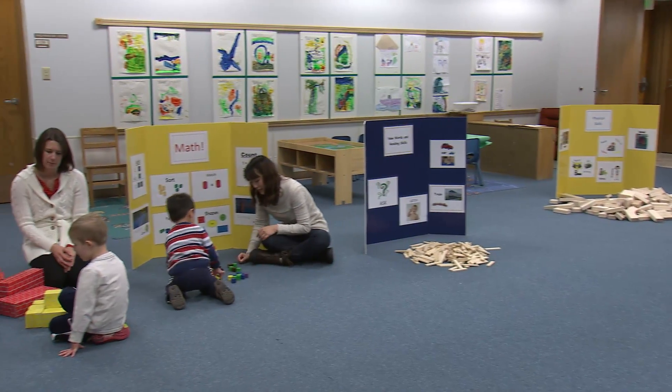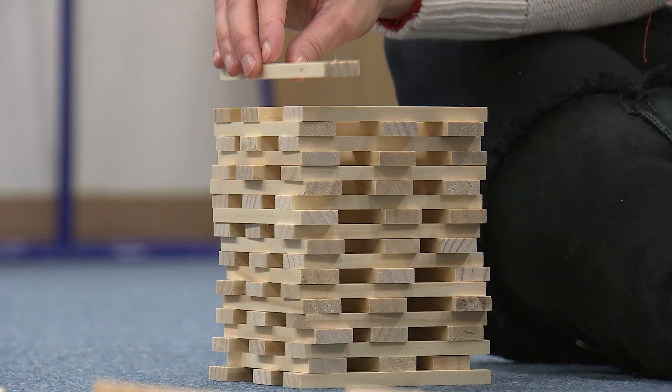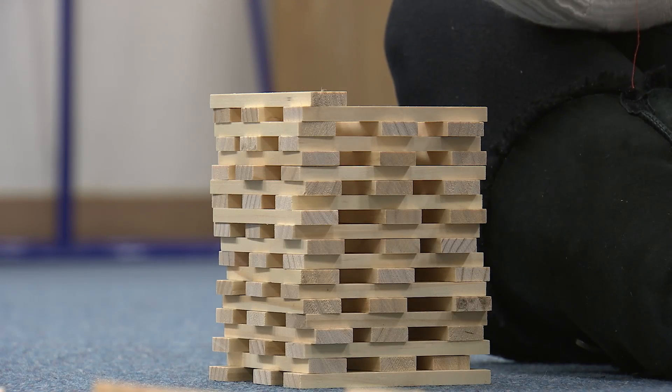This may not be your idea of a block party, but to this group of kids and parents, this party is just getting started. Cole is really an imaginative and creative child, and so playing with blocks really fosters that creativity and imagination.